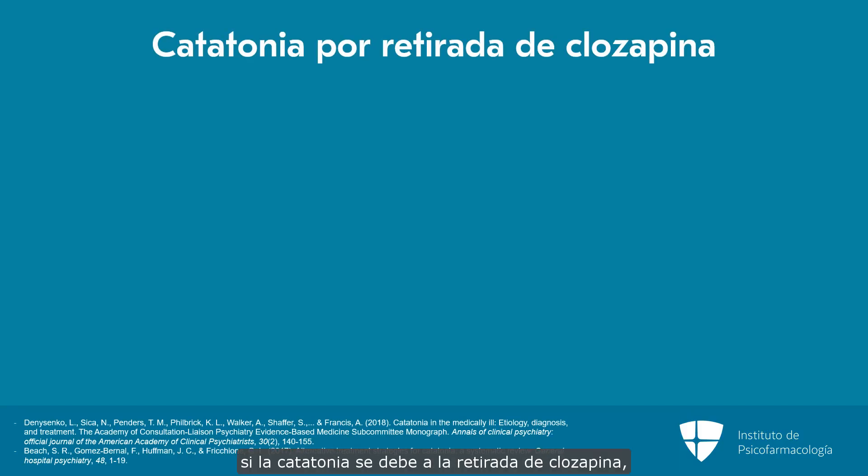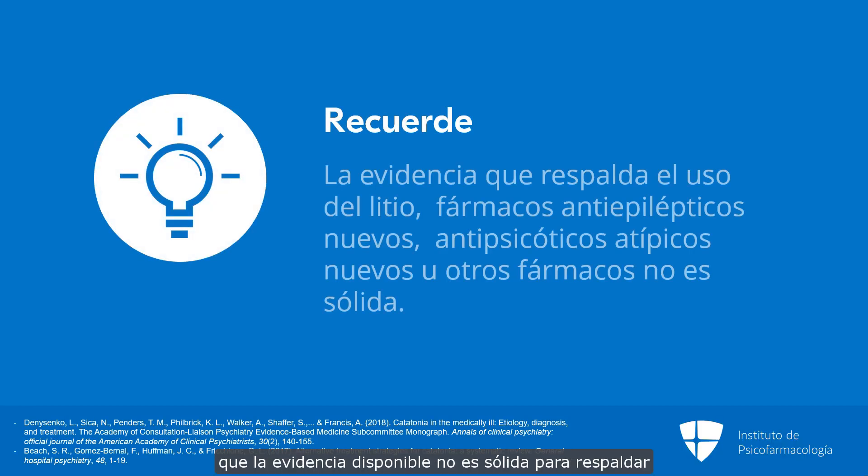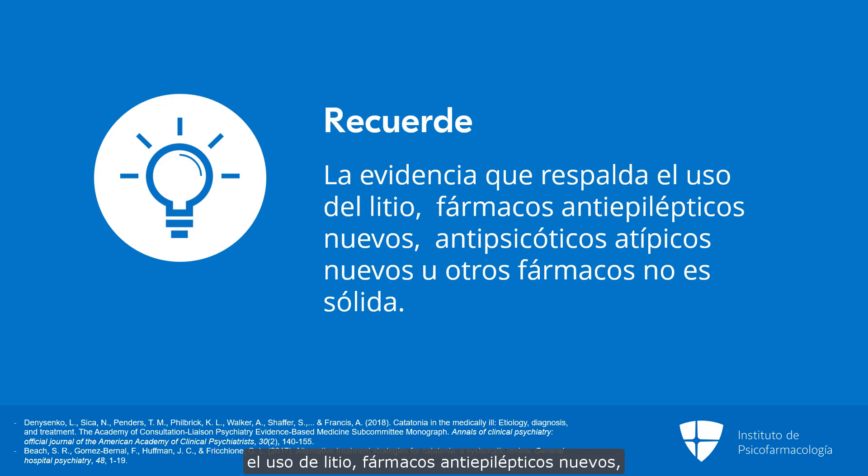As noted earlier, if the catatonia is due to clozapine withdrawal, you should consider clozapine as the first-line treatment strategy. And finally, it's important to keep in mind that the evidence is not robust for using lithium, newer antiepileptic drugs, newer atypical antipsychotics, or other agents.